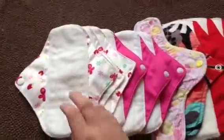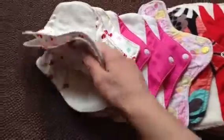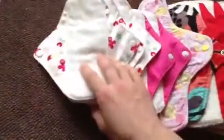These are Charlie Banana, and I really like them. They're a little bit short, but they're not bad. They work pretty well — they're microfleece, so they're really soft and feel really good. And they're very cute. I like those. And then there are more Charlie Banana, and they're just pink.